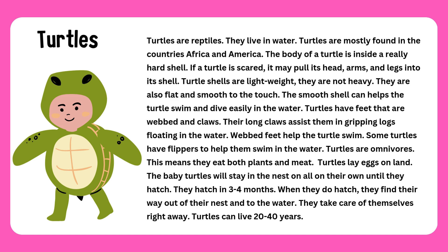When they do hatch, they find their way out of their nest and to the water. They take care of themselves right away. Turtles can live 20 to 40 years.